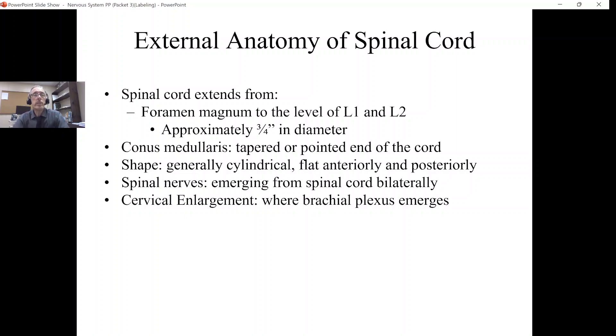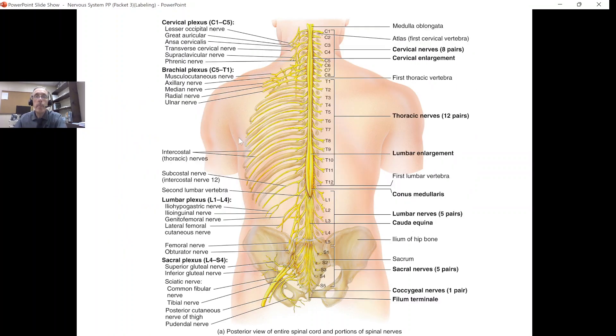Our spinal cord extends from the level of the foramen magnum. It doesn't go all the way down through the entire spinal canal or the vertebral canal into the sacrum — it doesn't go that far. The spinal cord actually ends at the level of L1, L2, somewhere between the bottom of L1 and the top of L2. It's roughly about three quarters of an inch in diameter, so it's really not that thick. At the bottom, at the end of the spinal cord, it ends as a point or tapered end, and we call that the conus medullaris.